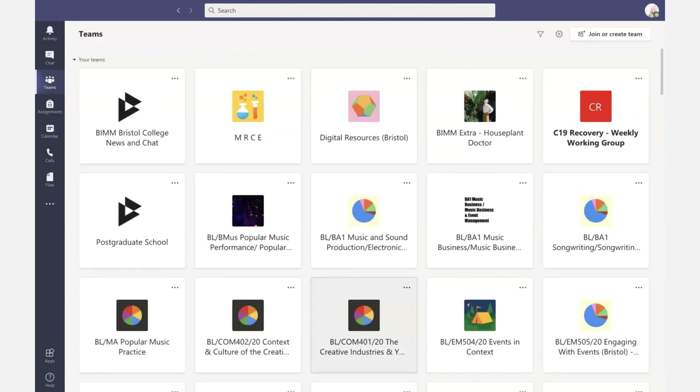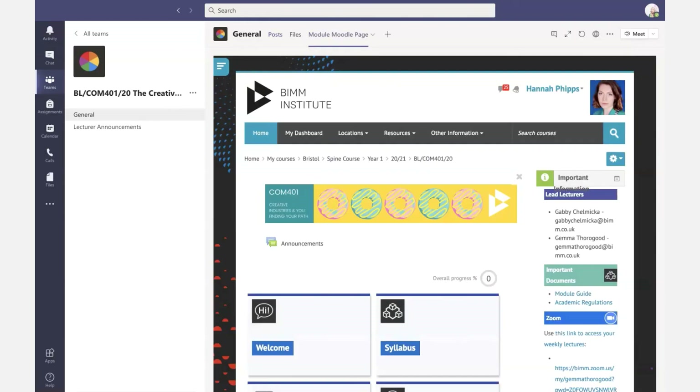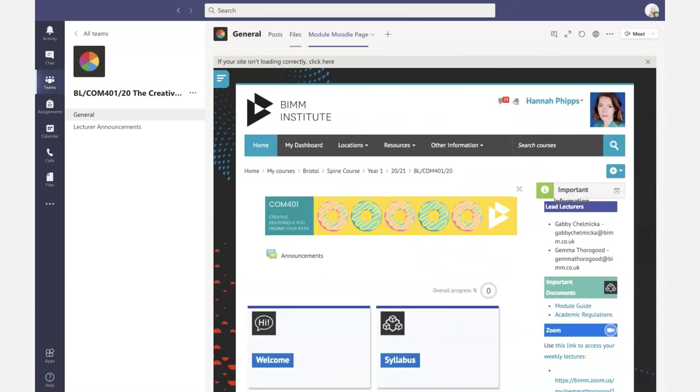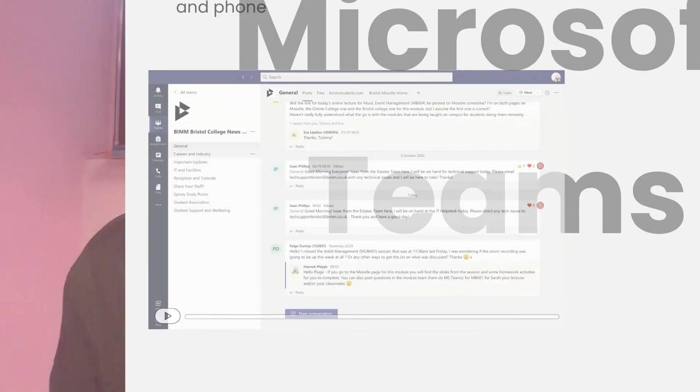You've also got a channel for your course year homepage, which your course leader will use to get in touch with you, make announcements, and post important files or documents. And then you have one for each module, which links directly through to the module Moodle page. So you can access all of your things like Zoom links from within the Microsoft Teams app — quite handy.